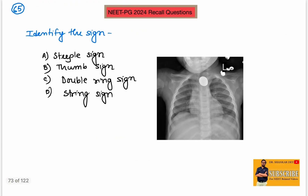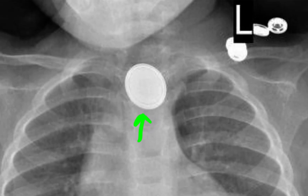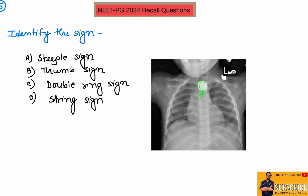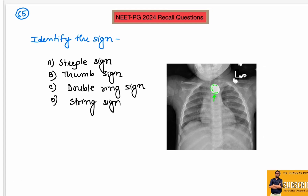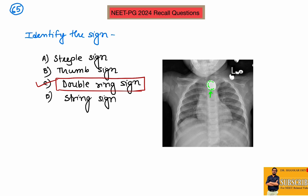Question number 65: identify the sign. An X-ray image was given showing a metallic circular shadow. If you look carefully, you can appreciate two borders — one inner and one outer. This is nothing but a button battery, which gives the impression of a double ring sign because of the metallic structure of the battery. This is the double ring sign for button battery impaction in the esophagus, just below the cricopharynx.